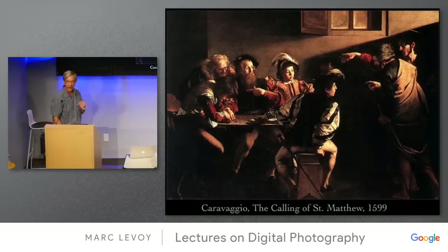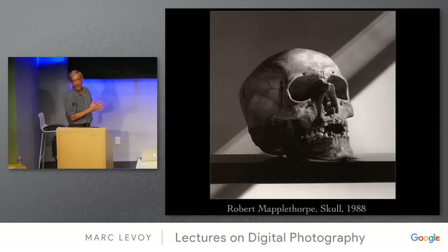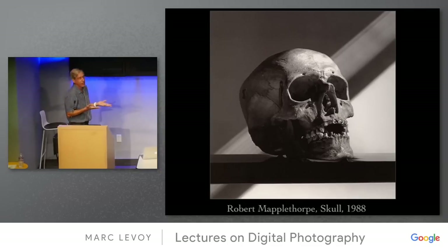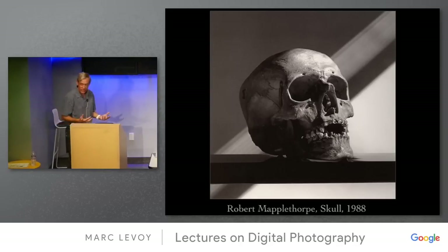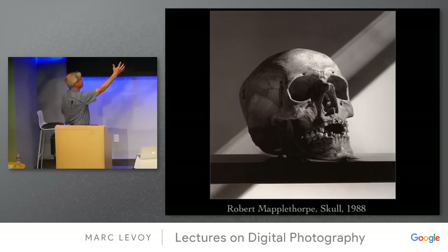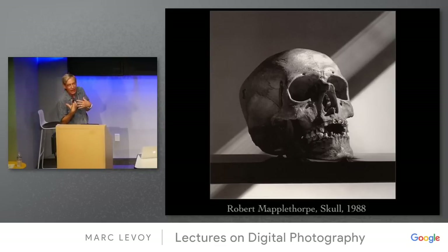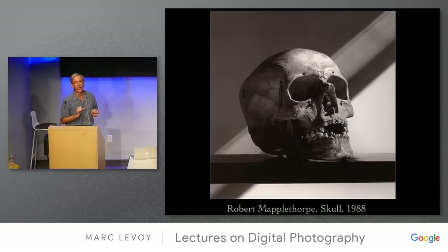Narrative use of light — the light as a dramatic player. Here's a Mapplethorpe photograph where the diagonal slash of light and shadow is clearly a strong compositional element, but also a narrative element. It's almost like singling out: 'Why am I being singled out from this light from above?' It almost wouldn't have the same meaning if the light were coming from another direction. Do that as a thought experiment — it is a narrative player in the scene.